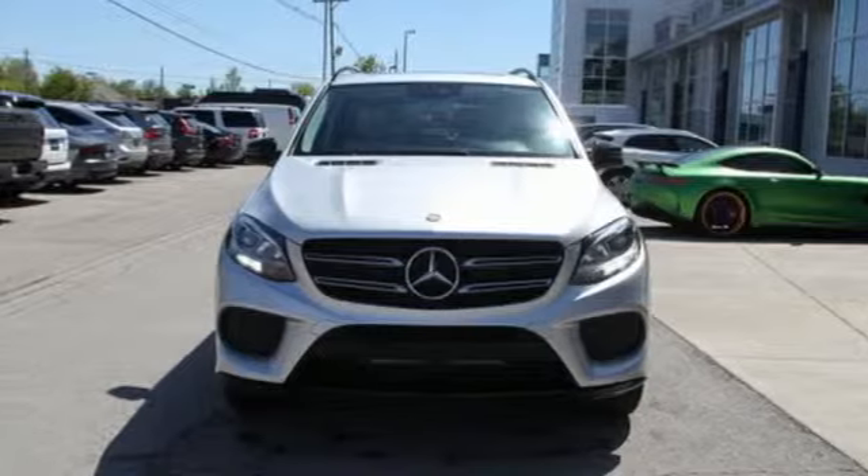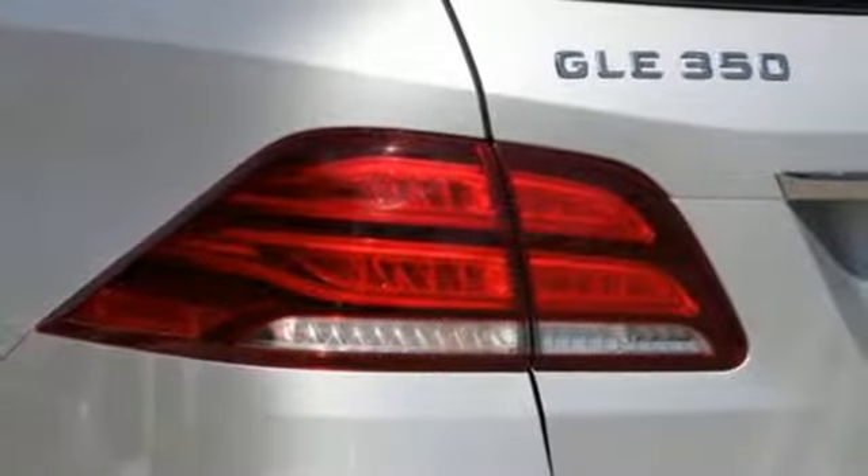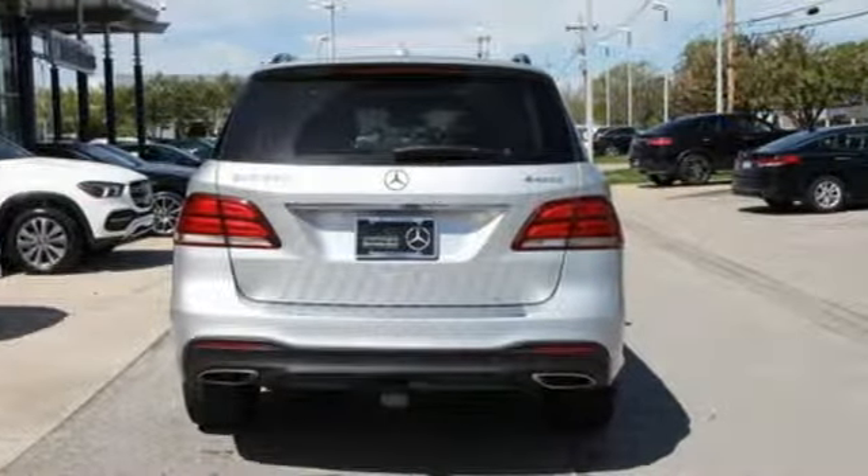External memory control. Power folding driver and passenger side exterior mirror. Power telescoping steering column. Auto tilt-away steering column. And power heated mirrors.